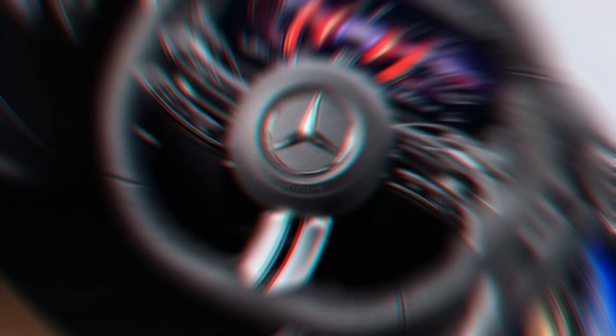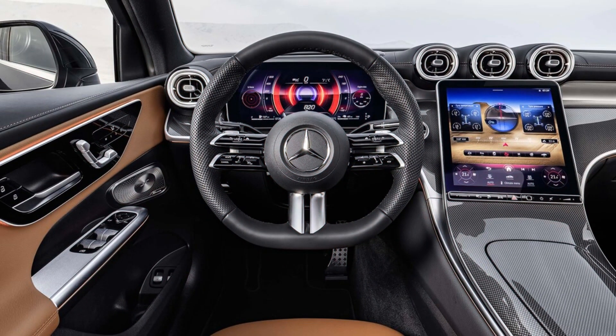Also new: a free-floating 12.3-inch digital instrument cluster, standard wireless smartphone charging, standard Burmester audio system, and an upgraded 3-spoke steering wheel.